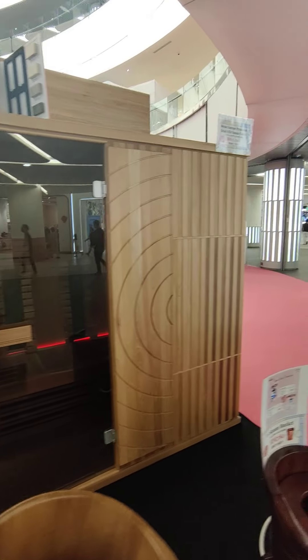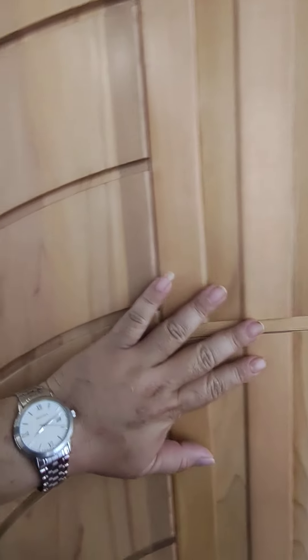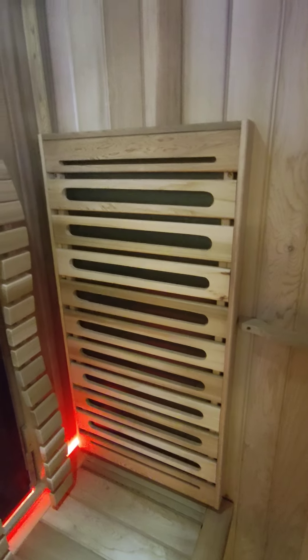On the outside is tempered glass. Looking at the wood, this is Canada Cedar wood imported from Canada. If we go inside, you can strongly smell the Cedar wood — there's a strong Cedar wood smell.